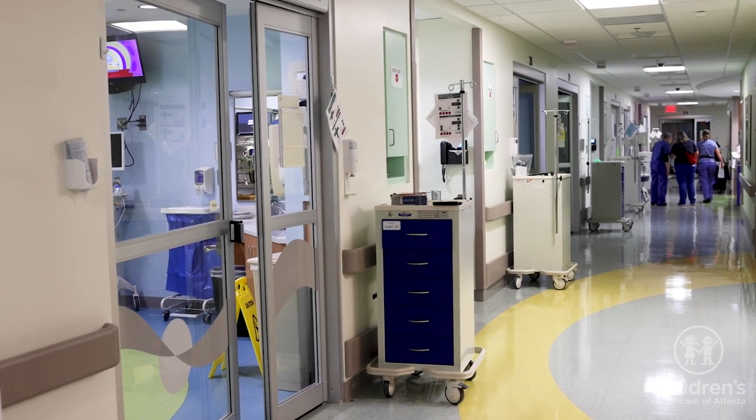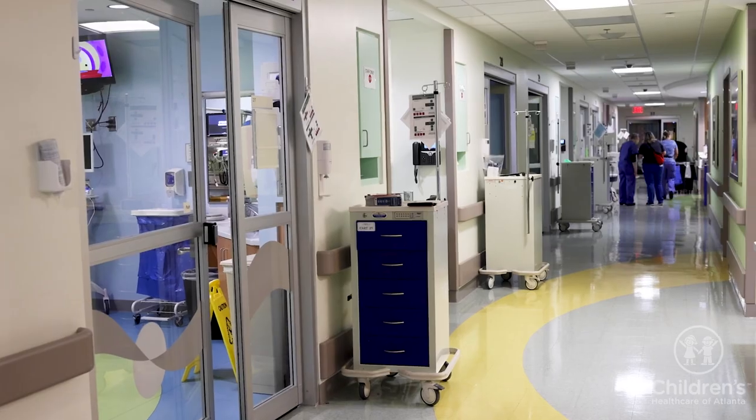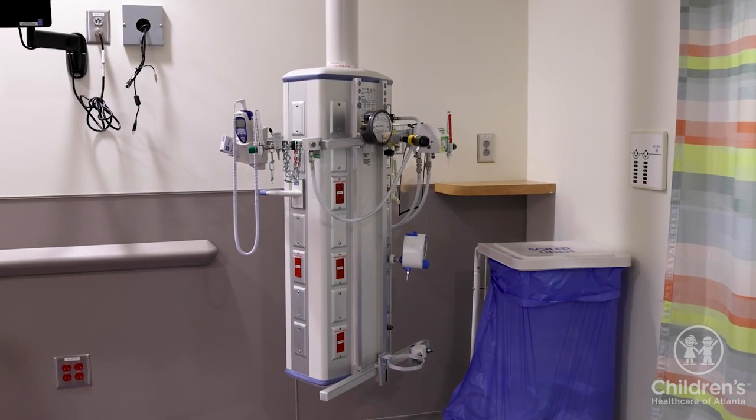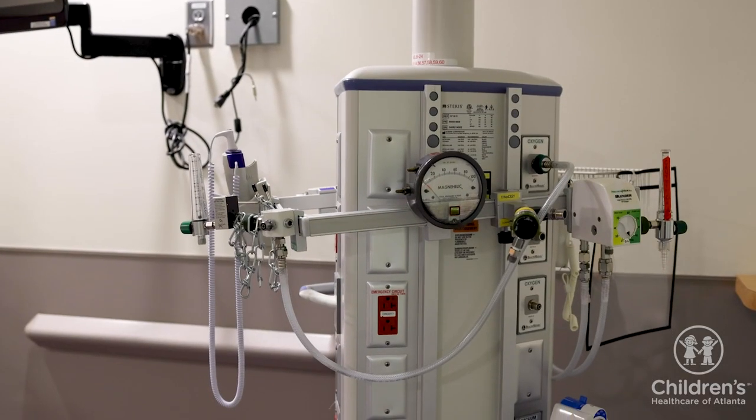The PICU is where your child will be closely monitored until their condition improves. Your child's care may require special equipment, medications, and other treatments that can only be used in the PICU.